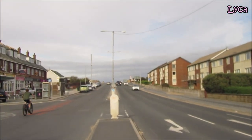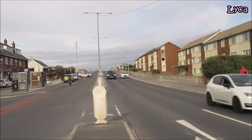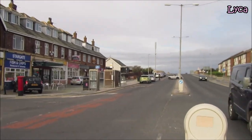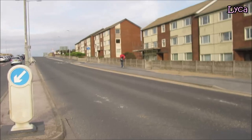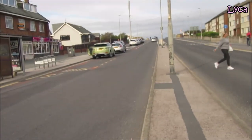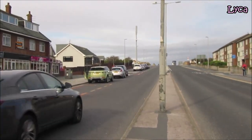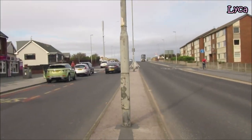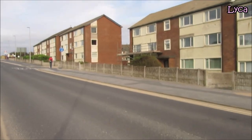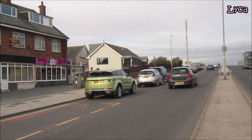We're going to head straight down the middle of Squiresgate Lane. We can walk down the centre here because it is such a wide road. We've got the westbound traffic on that side and the eastbound traffic on that side.